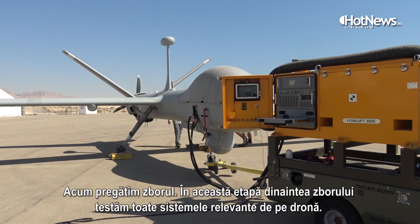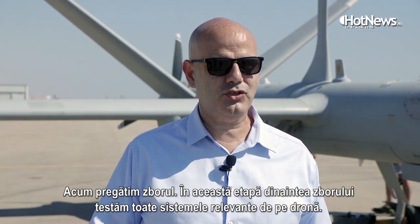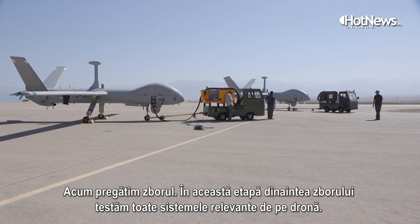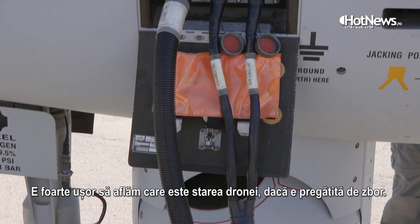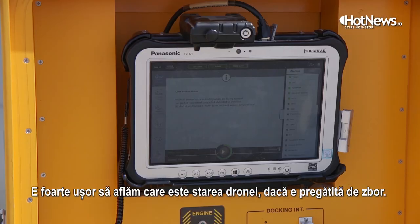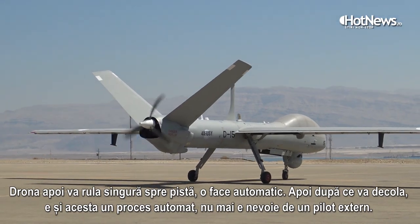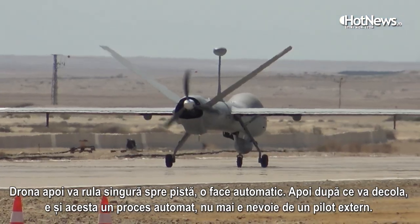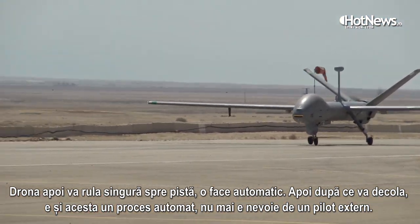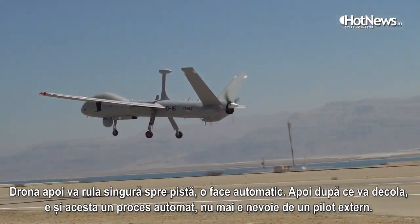We are now preparing for flight. We call this stage the pre-flight stage — it tests all the relevant systems on the UAV, making it easy to assess whether it is ready for flight. The UAV will taxi to the runway automatically, then take off. Once airborne, landing is also automatic, meaning you do not need an external pilot.